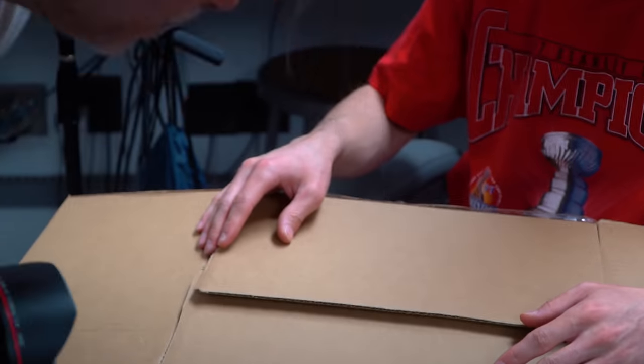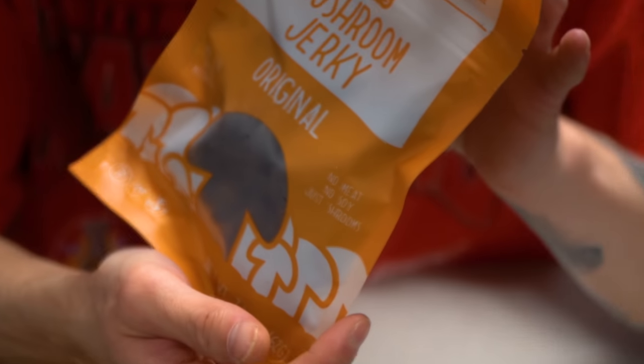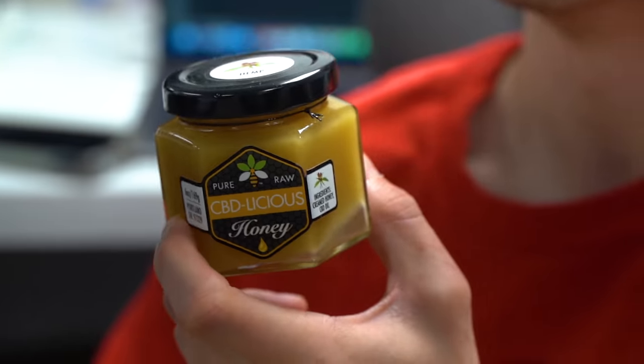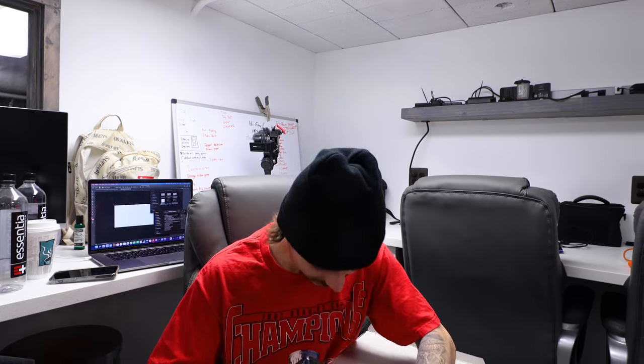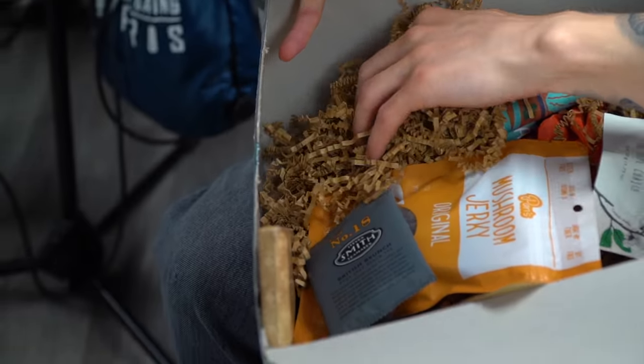You can even smell the aroma — oh wow, it's double boxed. Let's see what we got: mushroom jerky made with shiitake, some coffee — dude, I have the best friend ever. There's soap, CBD honey, some jam, a couple of cloths, and more honey. I got hooked up — this is awesome.